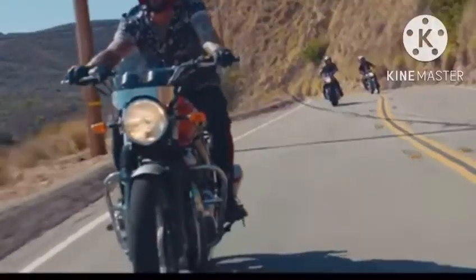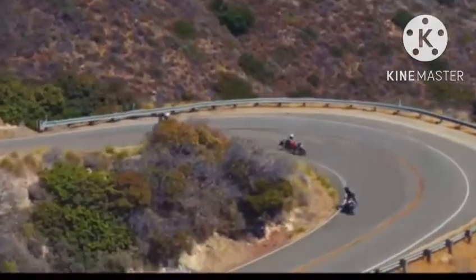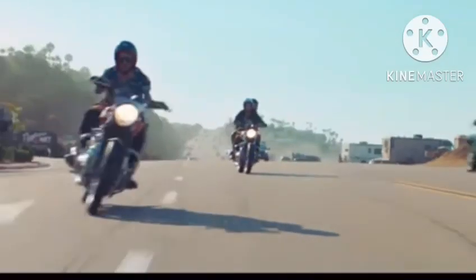The features of this bike include a 648cc engine, a curb weight of 198kg, and a fuel economy of 27km per litre. This bike is available in 5 colors and 5 variants. The fuel tank capacity is a maximum of 12.5 litres, and the cost of this bike is around 4 lakhs in India.